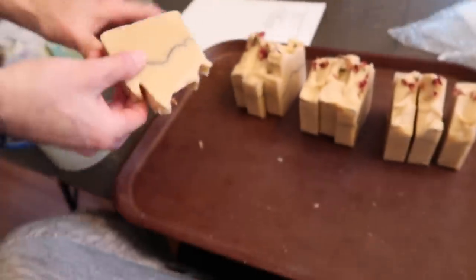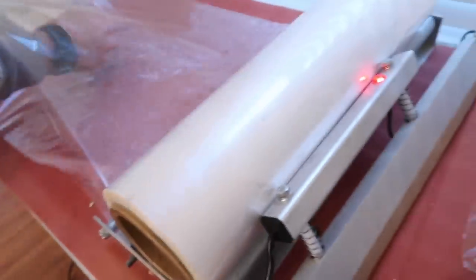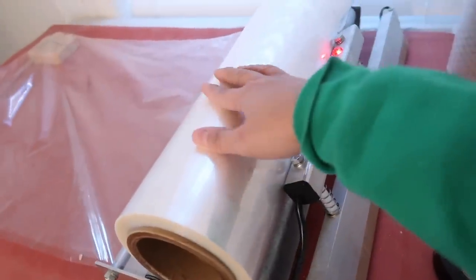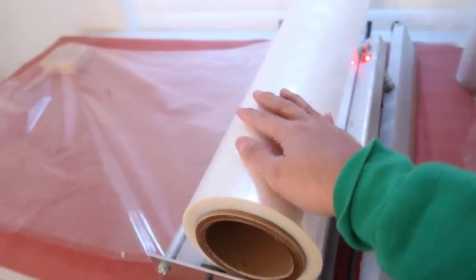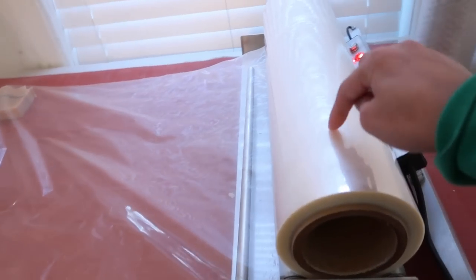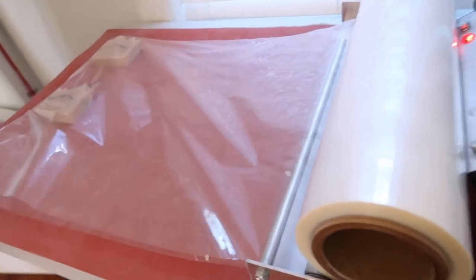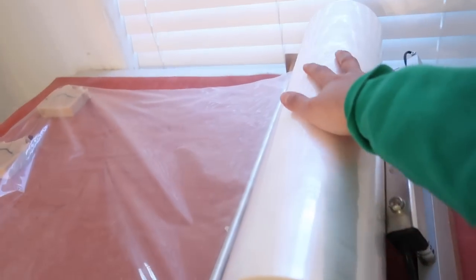I was going to start off by wrapping these rose garden soaps. We are using our National Shrink Wrap system — this is the 18-inch wand with 60-gauge biodegradable Biolefin film. If you want to know where I got this, the link to National Shrink Wrap's website is in the description below. We just changed to a fresh new roll.